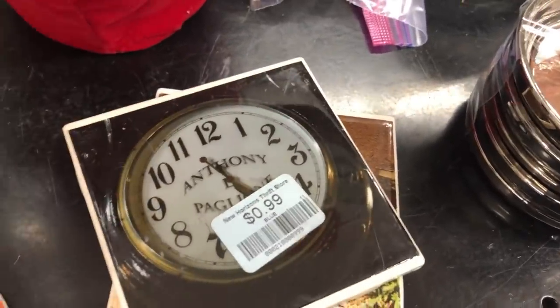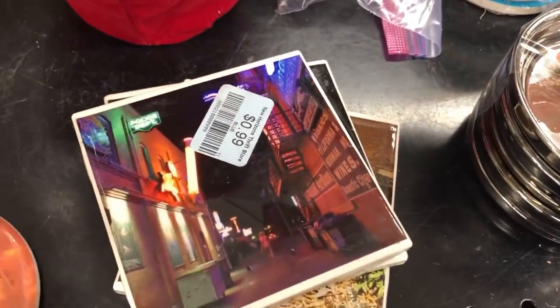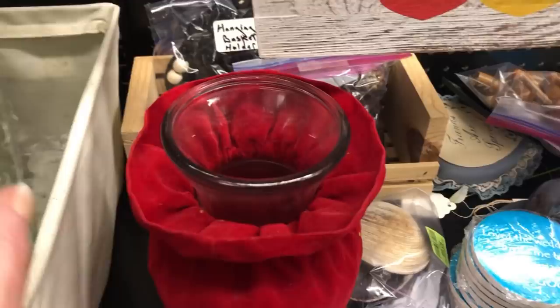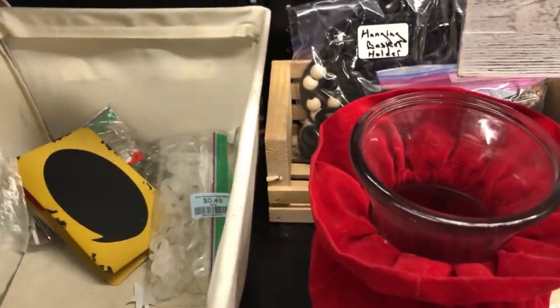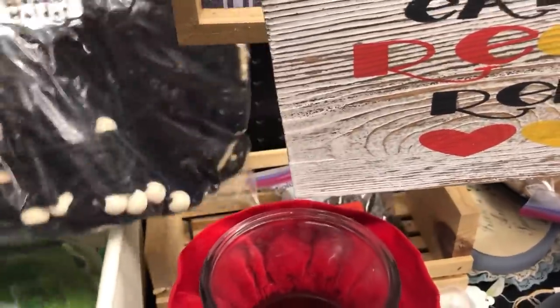Somebody put their own pictures on these. I believe they shellacked or decoupaged their own pictures. Hanging basket holder — okay hang on, is that a macrame?